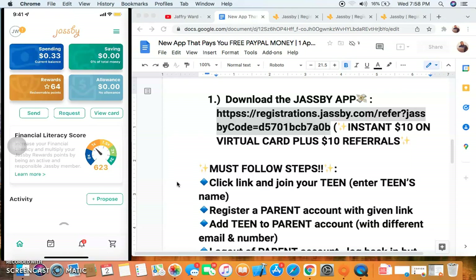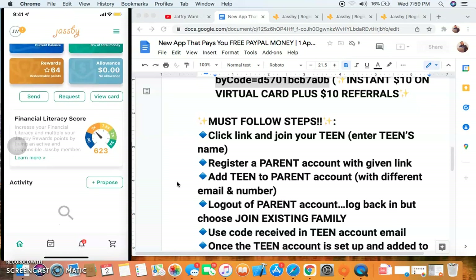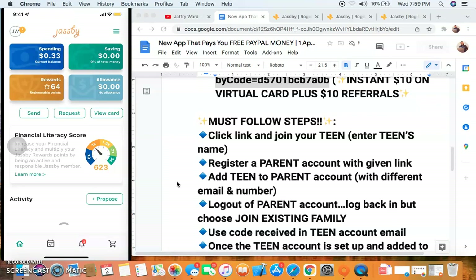If you don't have a teenager you can make one up — I'll show you exactly how to do that because I don't have a teenager but I'm still able to get this bonus. Number one, you must follow these steps to sign up correctly and get your $10 bonus. They give you a $10 bonus upfront in digital card form, and you'll be able to use it on PayPal — send money or spend it at a store with your digital card.